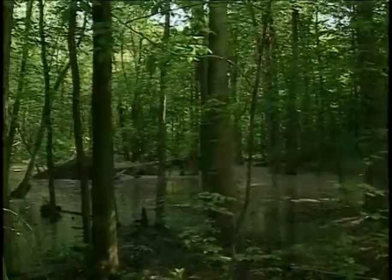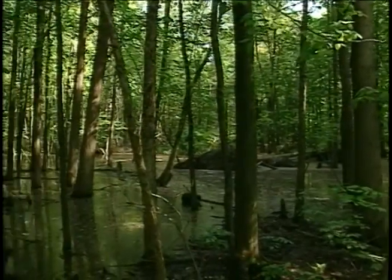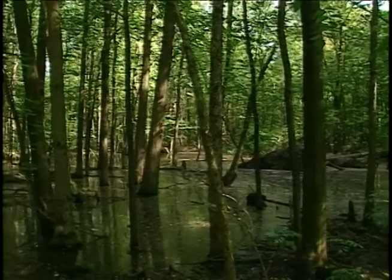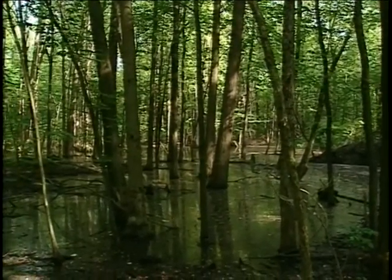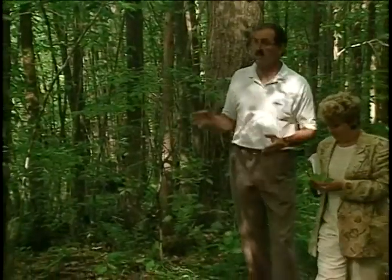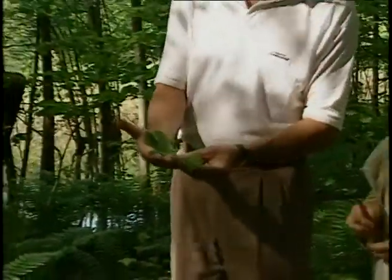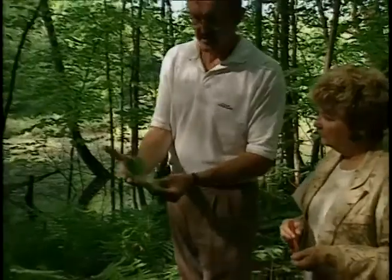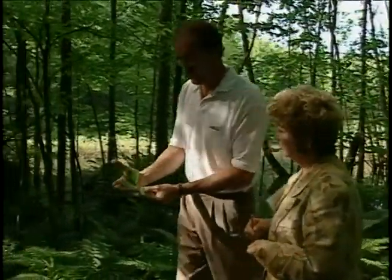Probably the most well-known of the Carolinian species, certainly among the trees such as we have here at Bacchus Woods, are the tulip tree, the sassafras, the black gum, and the sycamore, to name only four. This is a sassafras. You can recognize the sassafras by its leaves — no two leaves are often the same. This one on the left is shaped like a mitt, whereas the leaf on the right, an equally aged leaf, has three points to it.